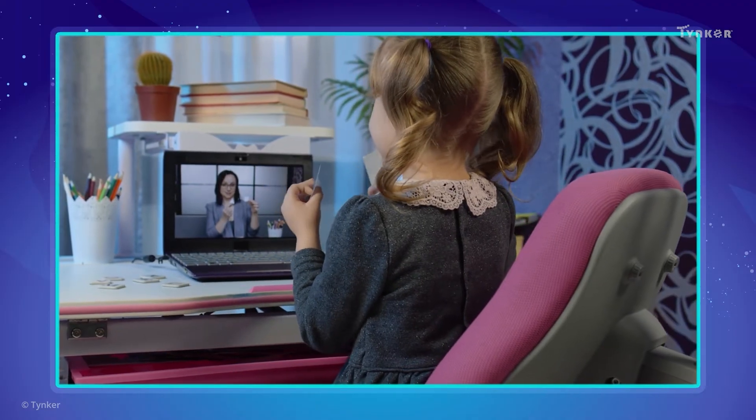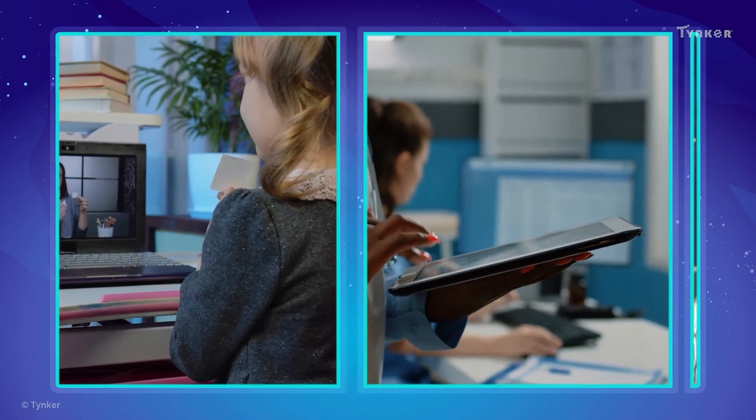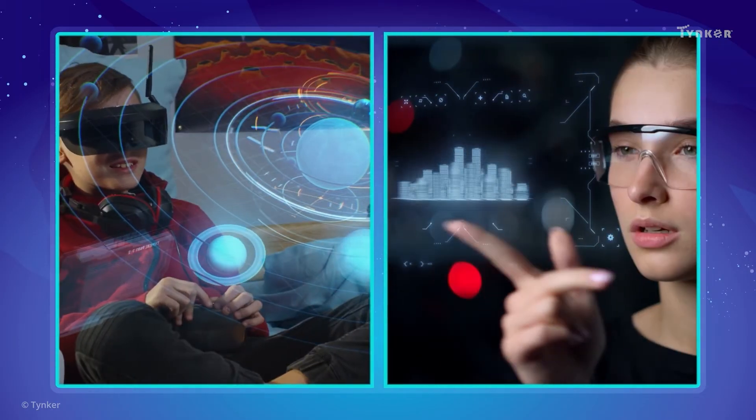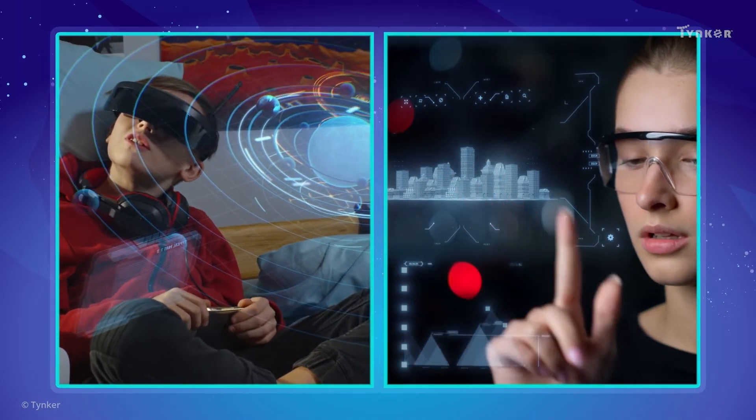Computers make our lives easier, whether we use them for personal, professional, or commercial activities. Imagine the incredible things we'll do in the future with the help of computers!